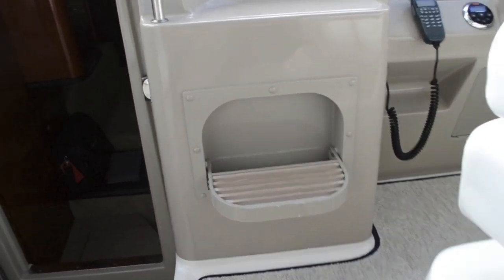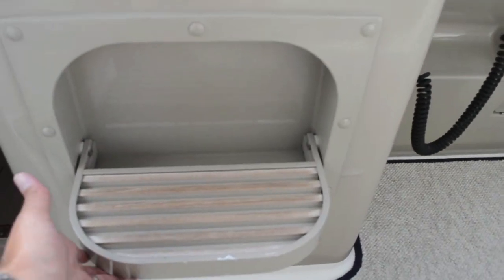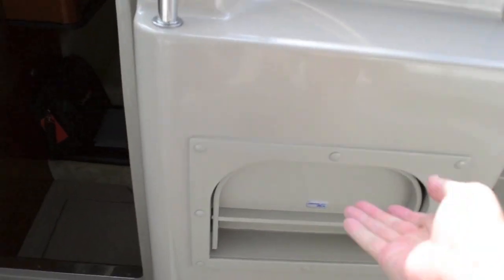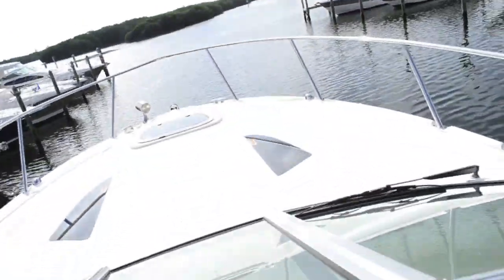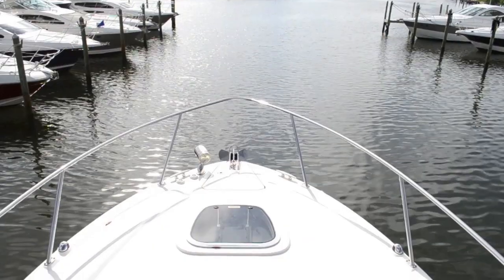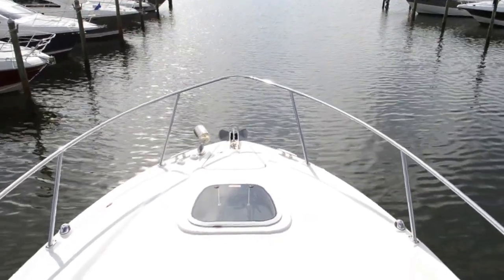One thing you'll notice — this does have a great setup. This step folds up out of the way so it's not a shin-knocker, but when you need it you just fold it down, step right up, and you have a walk-through windshield. You can easily walk out to do your windlass controls from the bow, or you can do it right from the helm.